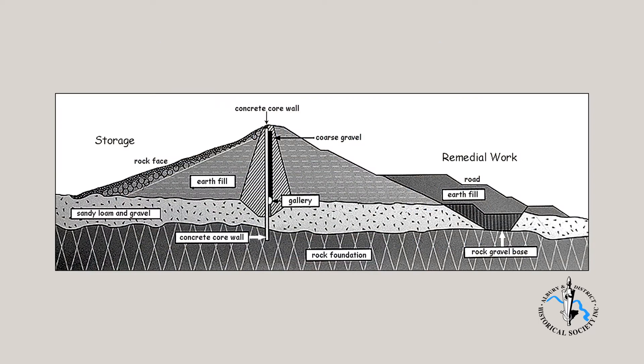The embankment is about 1.2 kilometres long and about 200 metres wide at the base. It has a concrete core that is 2 metres wide at its base and embedded about 2 metres into solid granite bedrock. It then tapers to 1 metre wide at the top, just below the roadway.